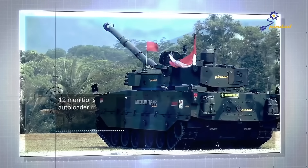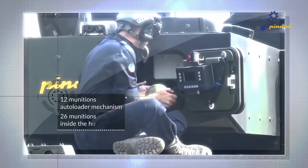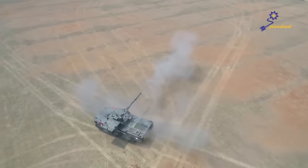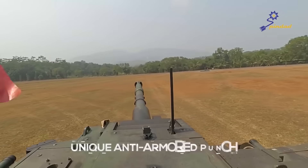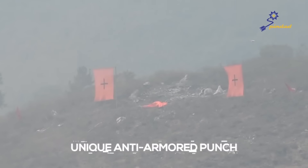The medium tank turret comes with a 12-munition auto-loader mechanism in the turret and 26 spare munitions inside the hull. Based on a modern combat strategy, the vehicle's ease of mobility is one of its key strengths, alongside its own combat abilities.